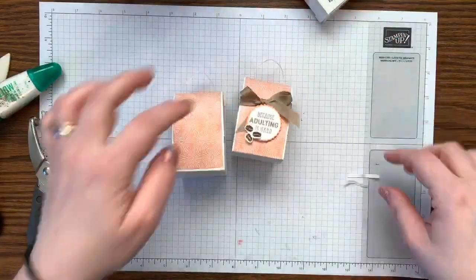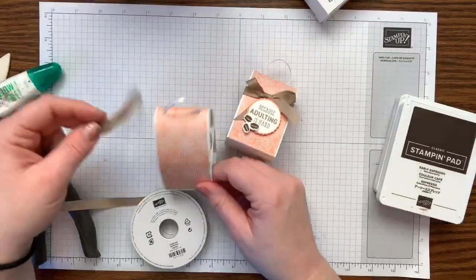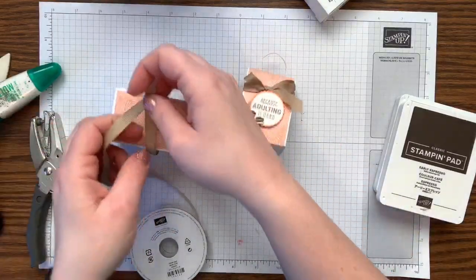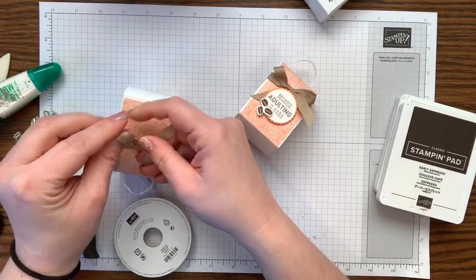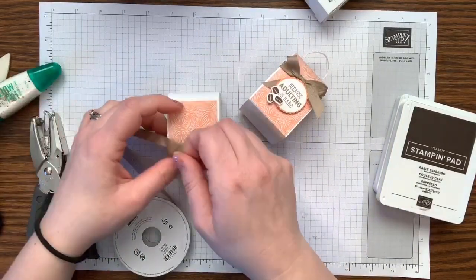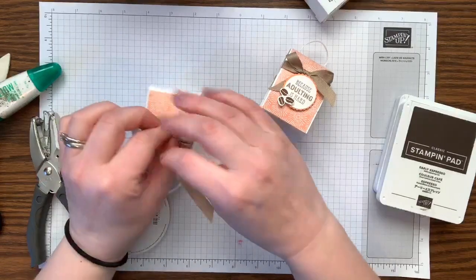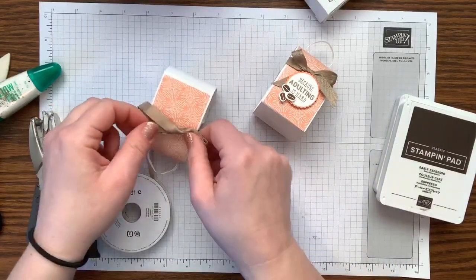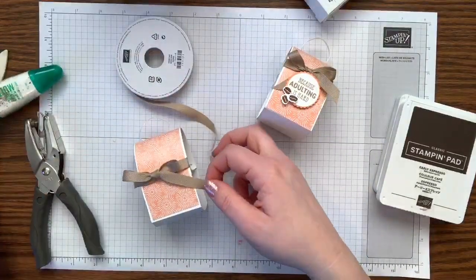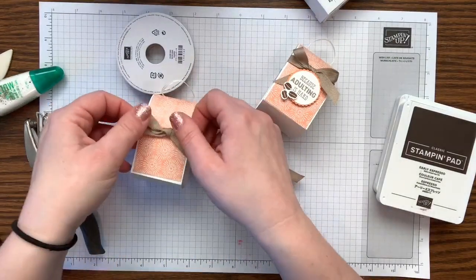Now let's decorate the front of the box. We have some crumb cake ribbon — crumb cake and grapefruit grove are really pretty colors together. I tie my bows upside down, without cutting from the spool first so you don't waste ribbon. Then cut it off where it needs to go. I love this classic weave ribbon and the ease of tying pretty flat bows. Trim the extra and center it — there's our pretty bow.